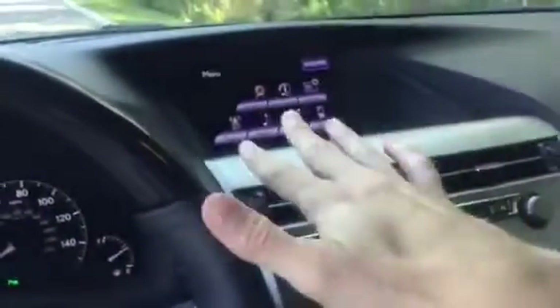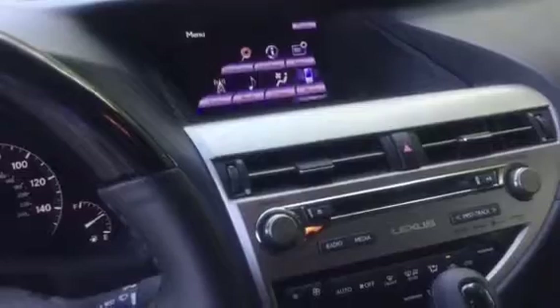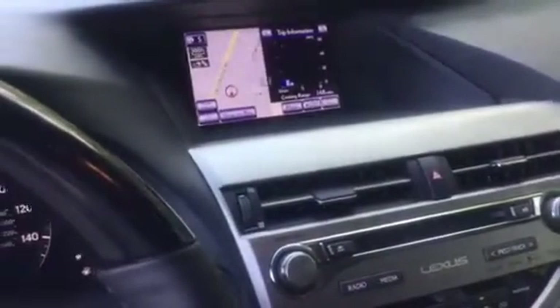We have the onboard computer for the Lexus, which works kind of like a mouse. You can access navigation and maps — if I wanted to go to maps I'd click map and there it is. Using this little mouse controller I can control what I'm doing, what I select, and where I navigate. It's really cool and very slick.